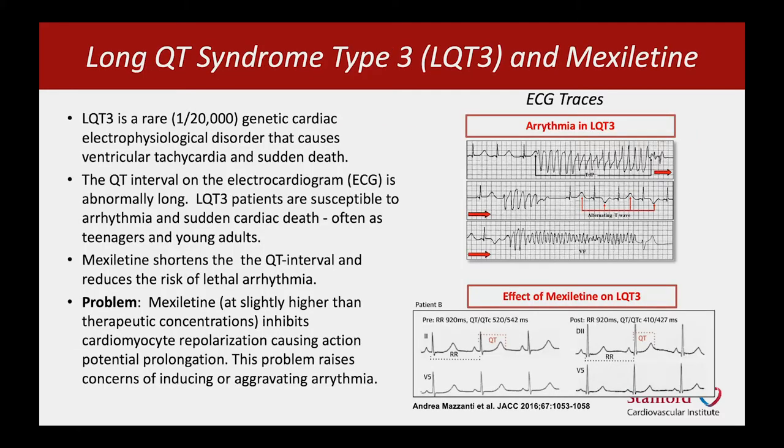So what is Long QT Type III? It's a rare genetic disease that causes ventricular tachycardia and sudden cardiac death, most commonly in teenagers and young adults. Its hallmark is prolongation of the QT interval on the surface electrocardiogram. Mexiletine will shorten that QT interval and thereby reduce the risk that the patient will develop a lethal arrhythmia. But the problem is that mexiletine at slightly higher doses than achieved in patients can also induce electrical problems in heart muscle cells.